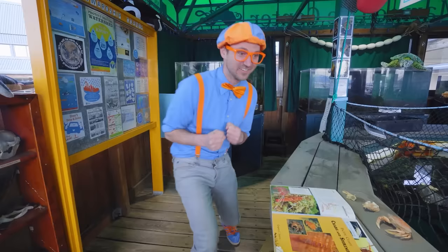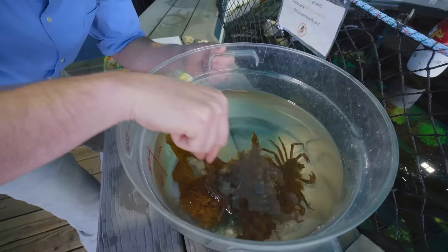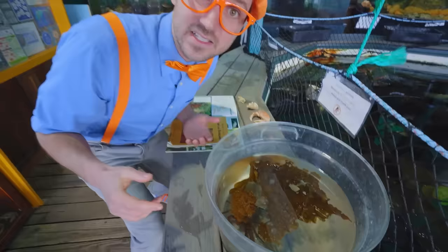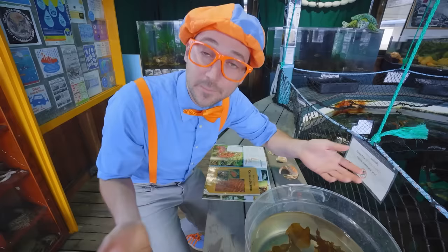Wow, such cool animals in here. I love all these creatures! Check it out — inside this tote there is a kelp crab. Let me move this piece of kelp. There he is! The cool thing about this kelp crab is its camouflage — he camouflages by eating things. If he starts to eat things that are light brown, then he starts to turn light brown himself. Or if he eats things that are dark brown, like this piece of kelp, then he blends in to that dark brown piece of kelp.